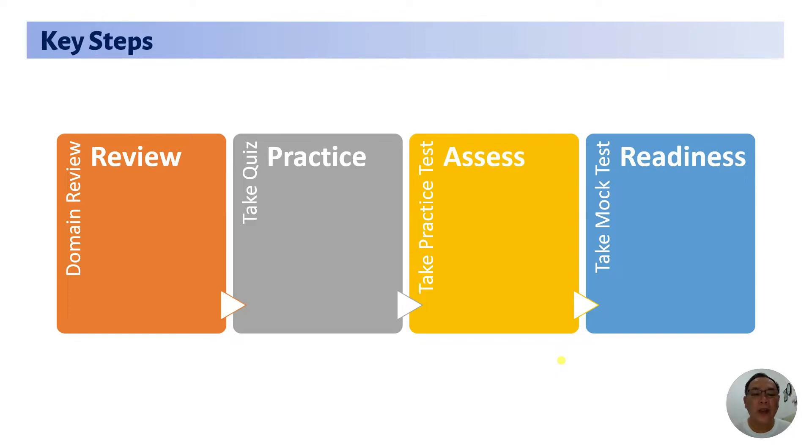Once you're done with your review, you can try to take your quiz, which is the second step: Practice. Practice here refers to taking the available quizzes based on the domains that you have reviewed. The third step is Assess — this is about having your own self-assessment; you can take practice tests of different types available online or offline. When you're quite ready, you can do the last step, which is the Readiness step: take the mock tests available.